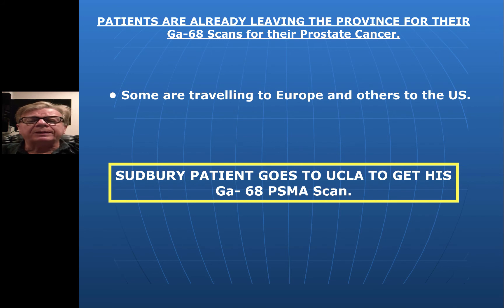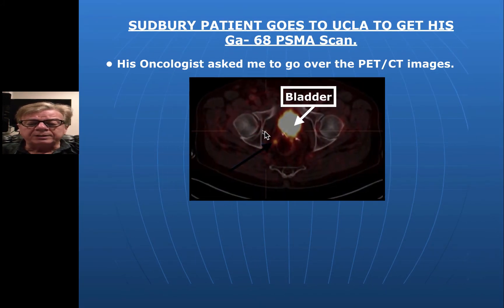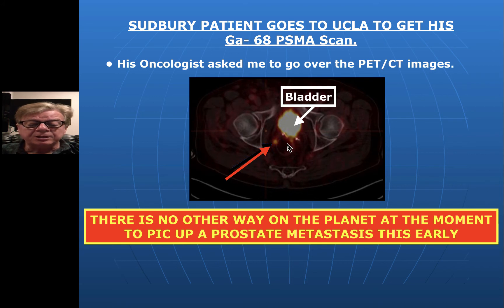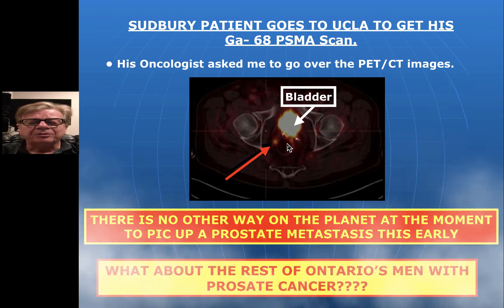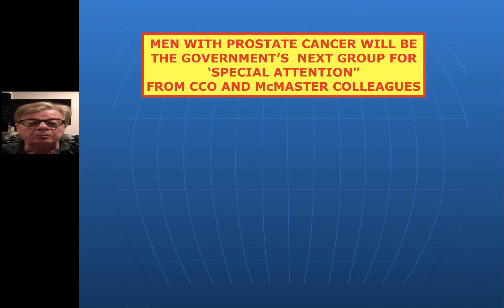Here's an example: a Sudbury patient who went to UCLA in California — where I did some PET training — to have his PSMA scan. The oncologist asked me to look at the images. The Gallium-68 PSMA is in the patient's bladder; this is the CT portion of the study, and these are the patient's hips. Here we can see this little tiny spot right at the rectum — a very small, early recurrence. There is simply no other way on the planet at this moment that we could pick up prostate metastasis this early, and wouldn't that be when you want to pick it up? However, the vast majority of prostate cancer patients in Ontario simply don't have the ability, financial resources, or even knowledge to know that this is available.